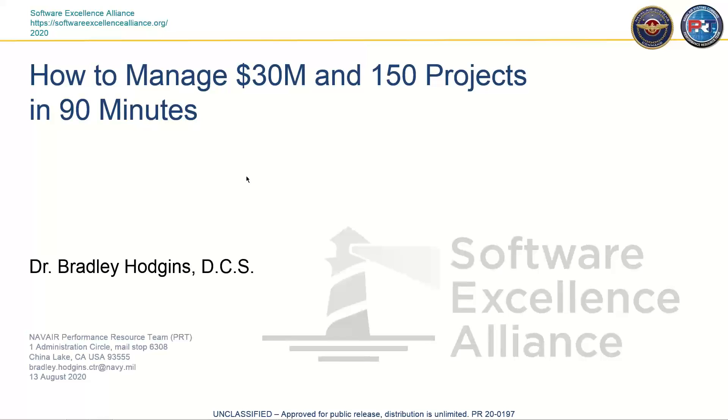So we'll start it up now. This is a presentation I put together to give at the STEAM meeting in Pittsburgh in January. The title is: how to manage $30 million in 150 projects in 90 minutes. The 90-minutes comment comes from the fact that we didn't have much time to teach the people running the 150 projects how to manage them — that was the major constraint. Even though it was $30 million, we were able to make a difference in 90 minutes.